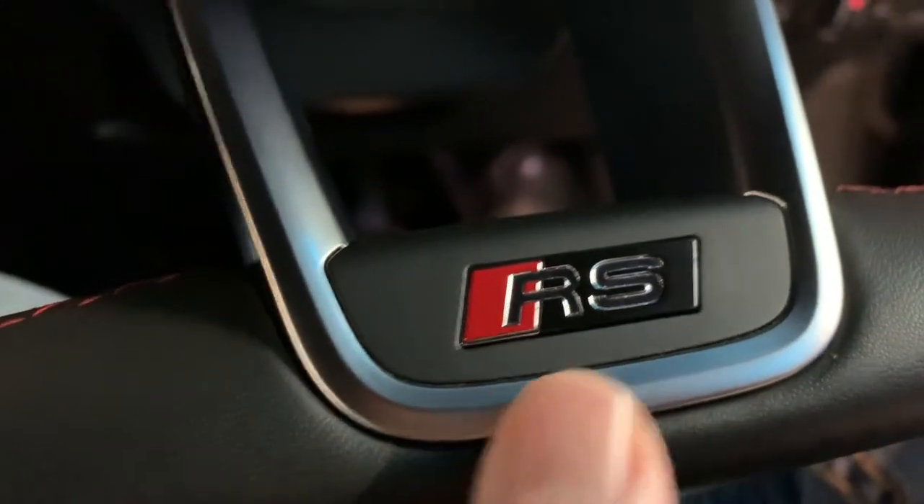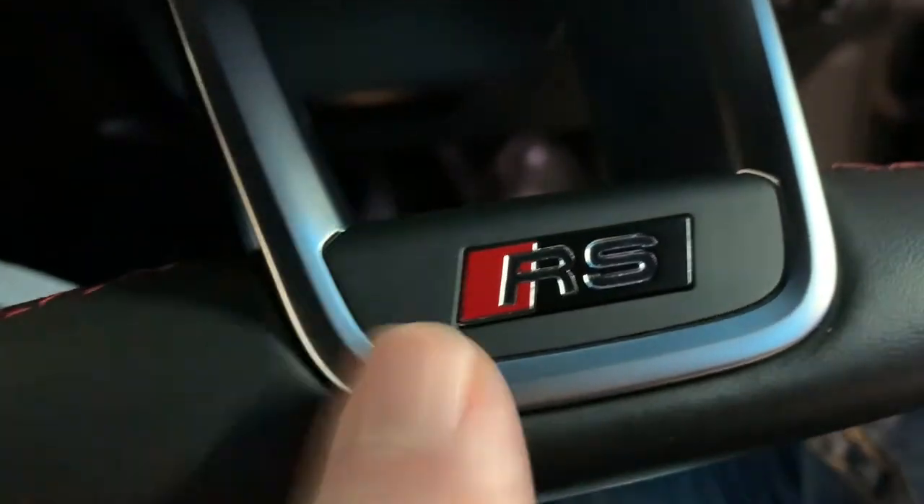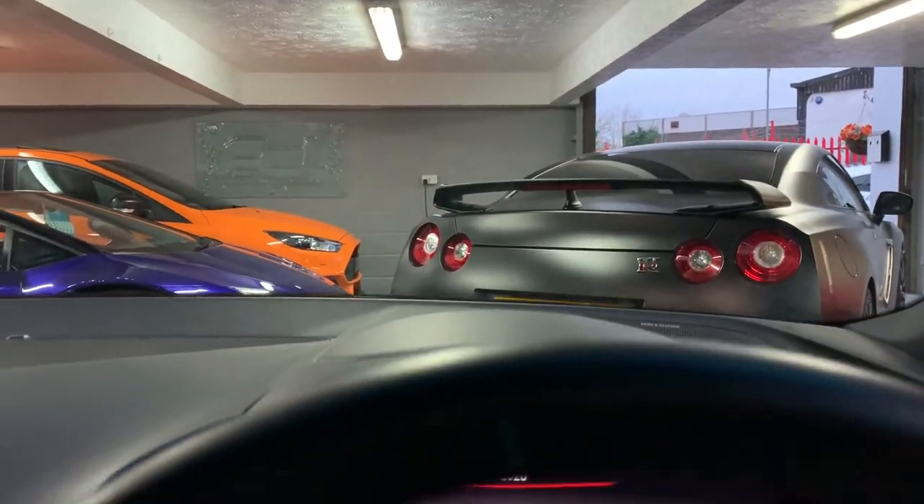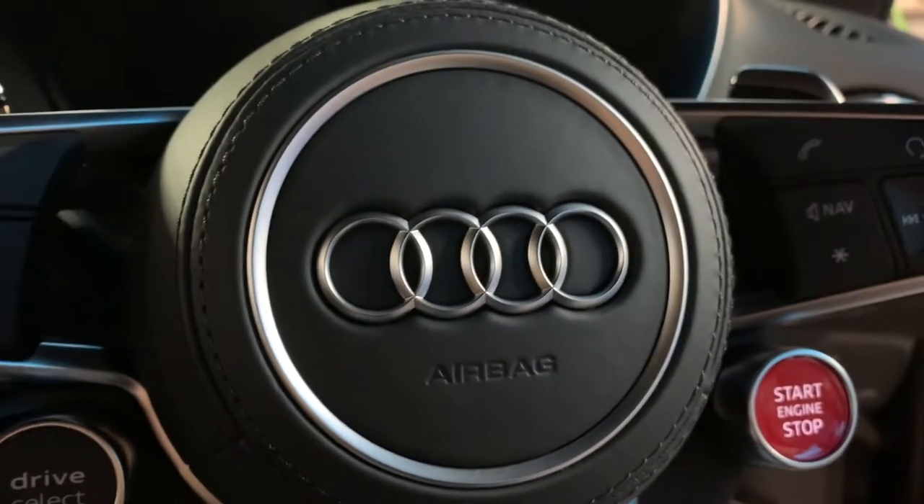When a car wears an RS badge, you know it's a good car in my eyes. Full Audi history, serviced a few months ago so ready to go. If you're interested, get in touch.